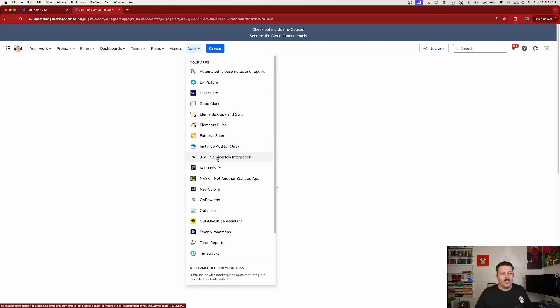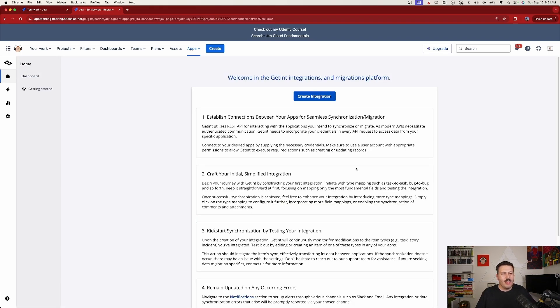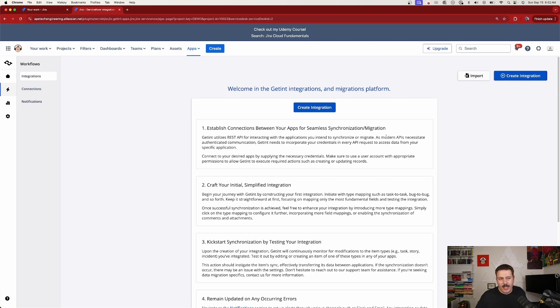Let's get the integration going. Click on Apps, then click on 'Jira to ServiceNow Integration' and wait a couple of seconds for it to load. The app walks you through all the steps with videos, documentation, and guides so you don't feel alone in this journey. To start our first integration, click on Workflows, which takes us to the create integration screen where existing integrations would also be listed.